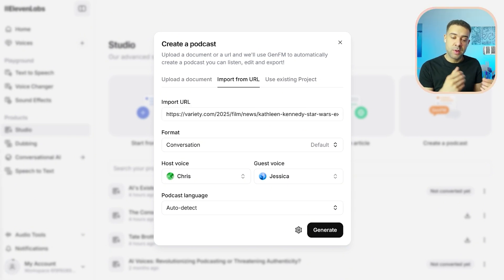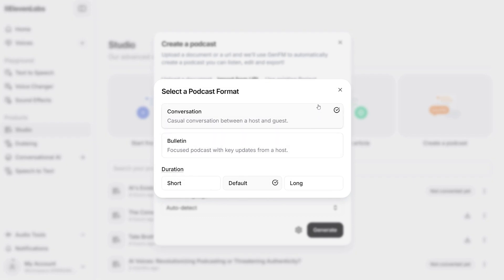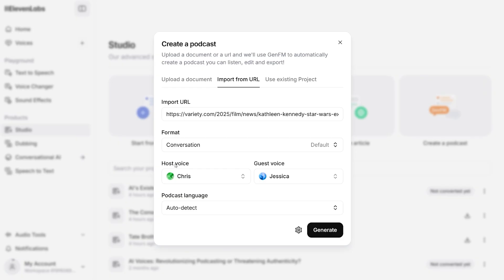Now that you've pointed the Gen FM podcast generator to the information you want your podcast episode to be about, you have to assign the voices you want to be used in the podcast. The first step is clicking this button to choose the type of podcast you want created. If you select the top option, you can have a conversational podcast made — that's an episode where there's a host and a guest talking back and forwards. Or you can select 'bulletin', where it's just one person speaking, basically reading off recent news.